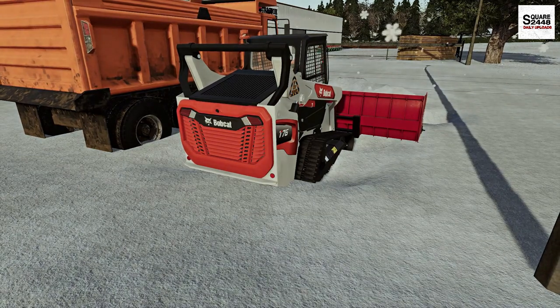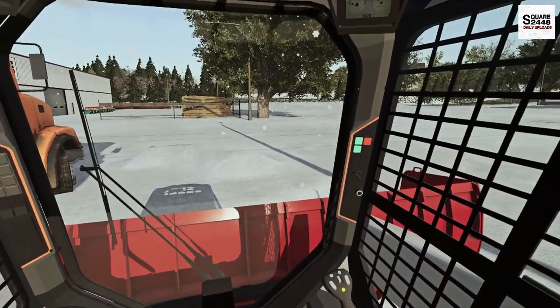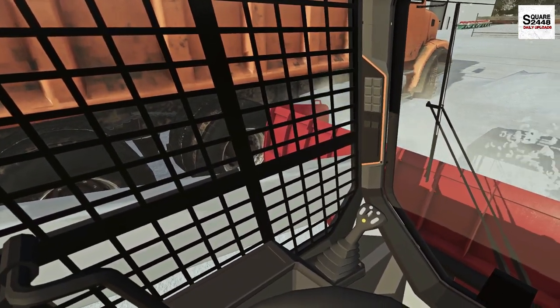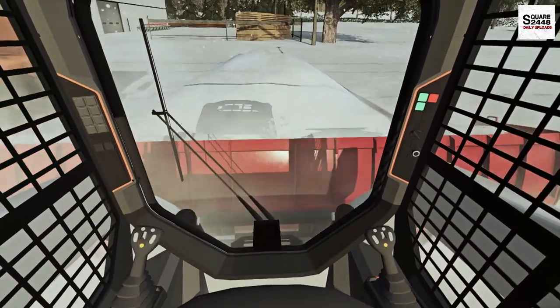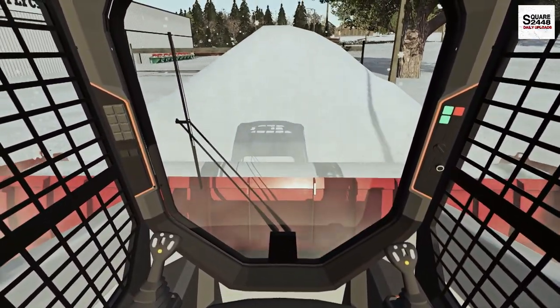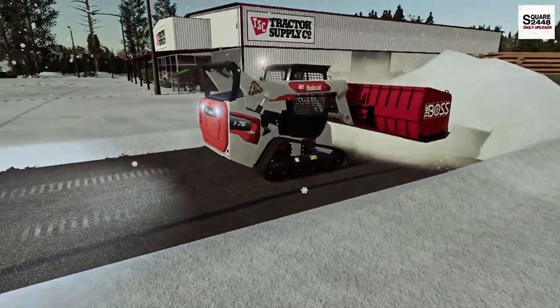Alright, let's hop in the new Bobcat. This is a brand new T76 — its first winter snow plowing. Oh guys, look at that — these brand new machines fire right up even in these cold temperatures. Now it's time to go plowing. I believe this is a 10-foot box plow on it, so this is going to come in pretty handy. We are going to be pushing a lot of snow — just look at this, we're going to be making some pretty big mountains.